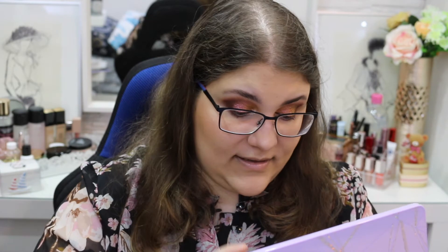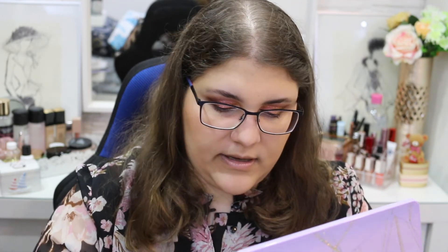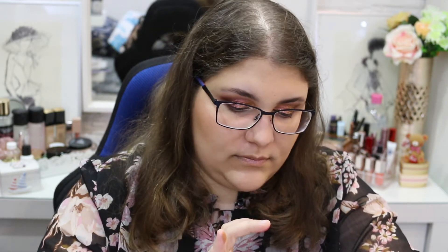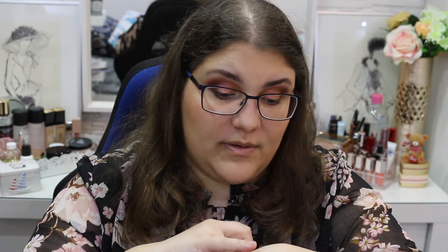Beautiful. And we have the last row — this shimmer. The only downside to this palette: I feel like almost every look, not every single one because you do have some neutrals, but almost every look turns out purple. I don't know why, because it's a lilac-y purple type of palette, so that might be the reason. This shimmer — I'm going to show you in a second. I'm in love with that shimmer, I'm obsessed with it.